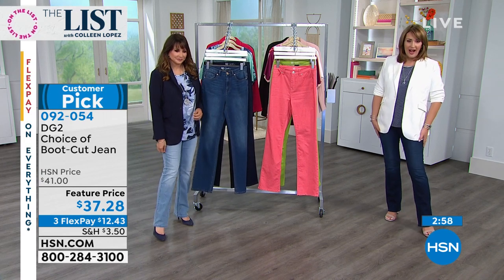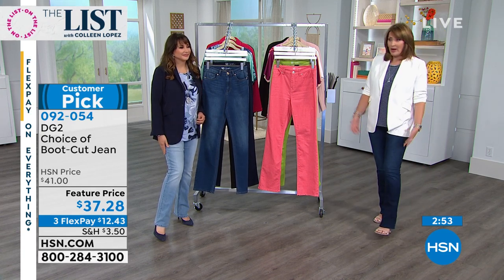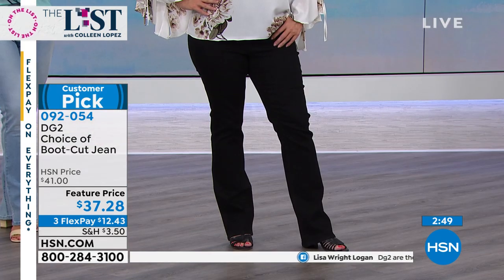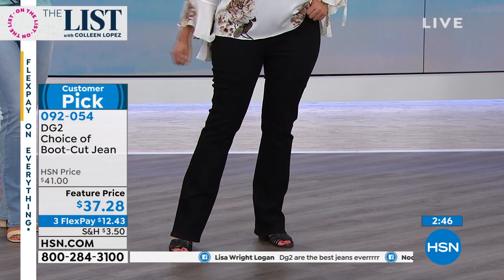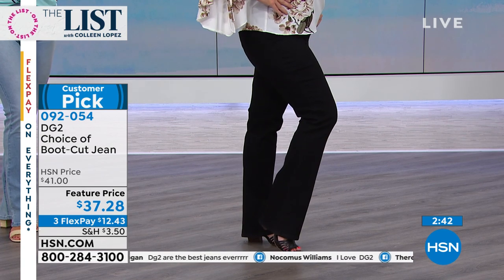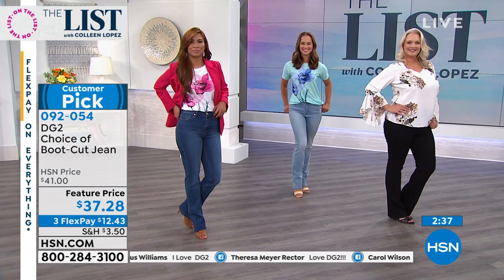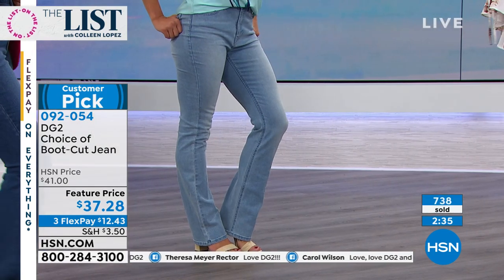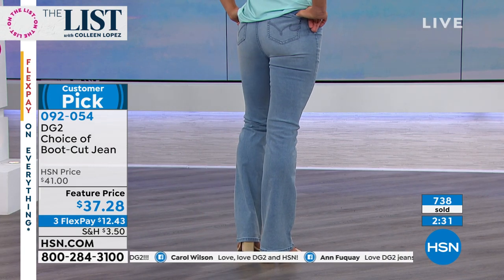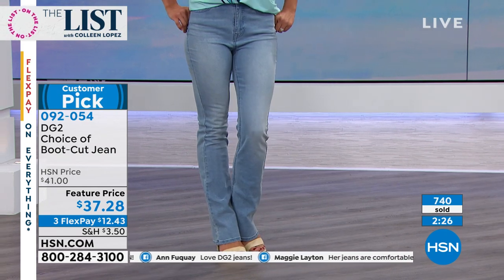Those of us who are jean wearers have a wardrobe of jeans — you need a boot cut in your arsenal. And if you don't have a wardrobe of jeans, it's probably because you haven't tried DG2. Once you get them in the rotation, it's a multiplier — all the tops, sweaters, and cute jackets you already own suddenly get new life.